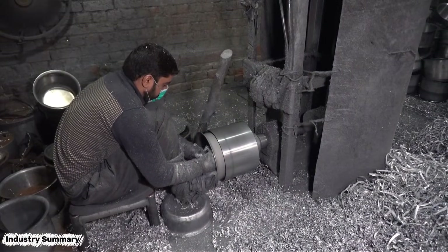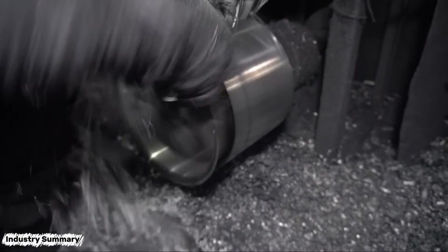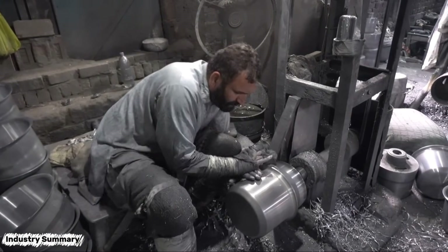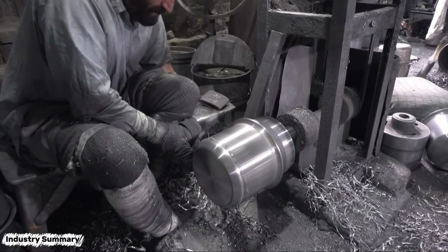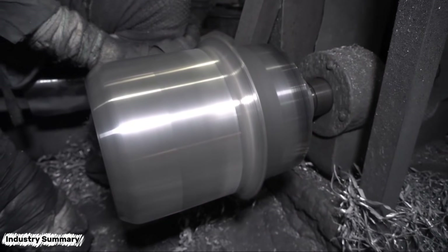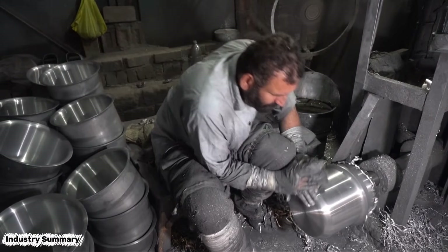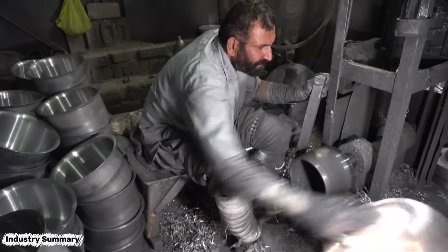From this stage onward, the cookware pieces are manually trimmed several times, and both the inside and outside are precisely machined by skilled workers. From the first to the final stage of production, fully automated advanced machines are not used, and the resulting product is entirely handcrafted. Each stage is carried out by a dedicated skilled worker using human labor and very basic, old machinery.